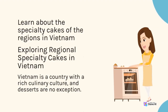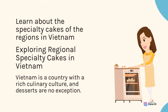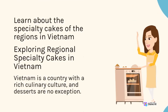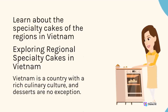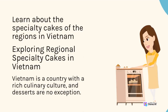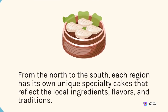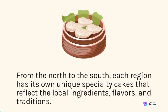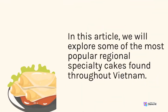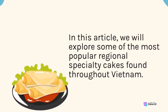Exploring regional specialty cakes in Vietnam. Vietnam is a country with a rich culinary culture, and desserts are no exception. From the north to the south, each region has its own unique specialty cakes that reflect the local ingredients, flavors, and traditions. In this article, we will explore some of the most popular regional specialty cakes found throughout Vietnam.